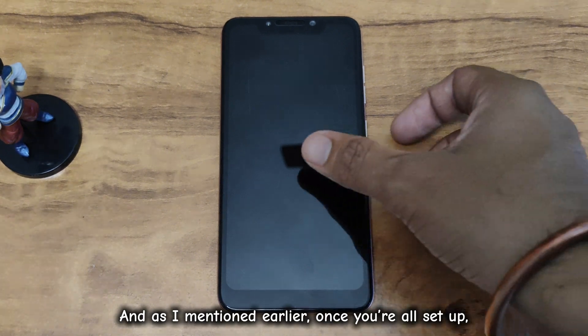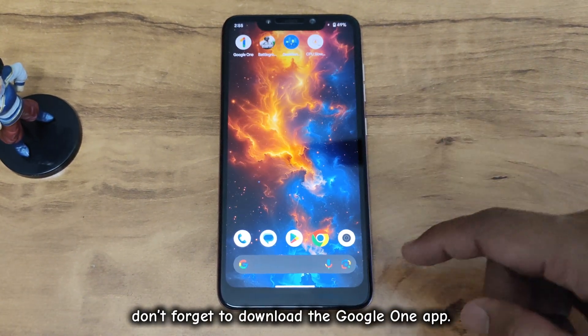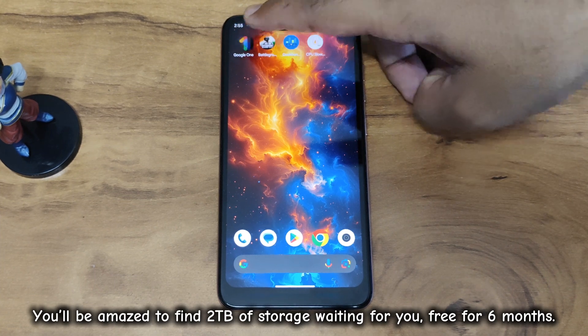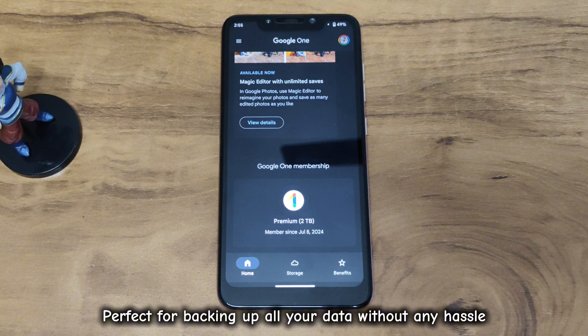As I mentioned earlier, once you're all set up, don't forget to download the Google One app. You'll be amazed to find 2 terabytes of storage waiting for you, free for 6 months — perfect for backing up all your data without any hassle.